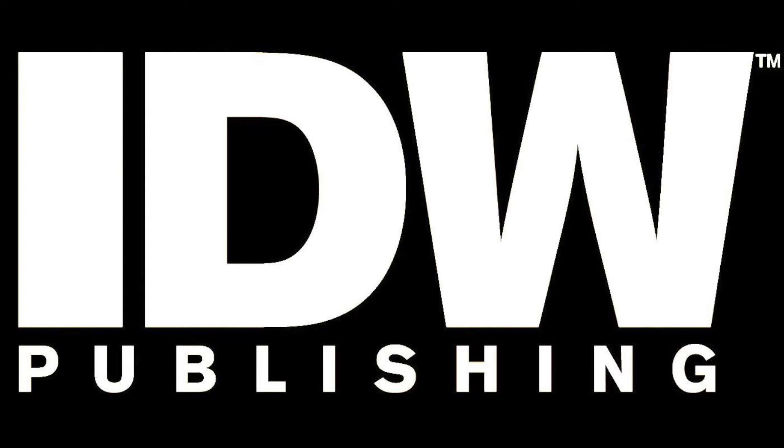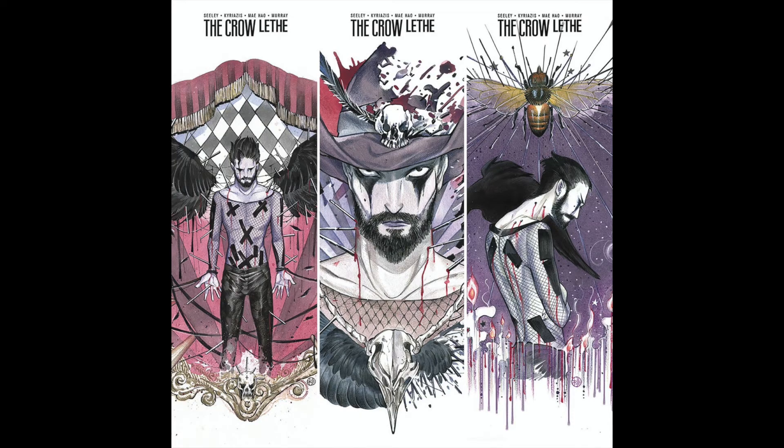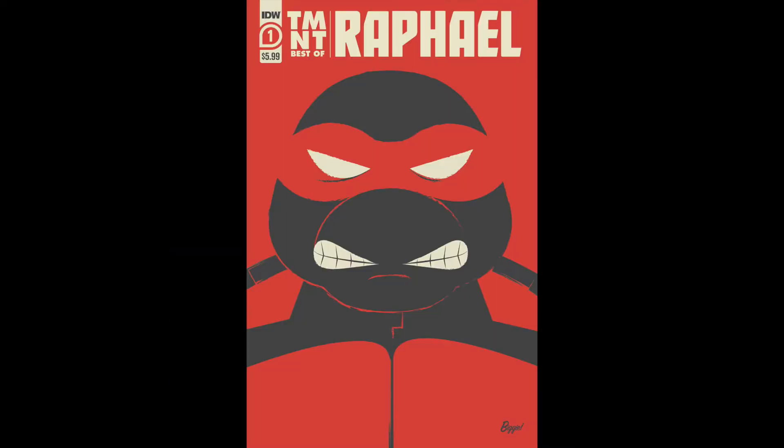Here's one I don't talk about too much: IDW Publishing. I've got two different series to mention. First up, Crowleth has second printings for issues one, two, and three, and these covers are all by Peach Momoko. As Peach Momoko is pretty hot right now, if you're a fan of her art, go ahead and get that order in before the Final Order Cutoff. And for the turtle fans, here's the cool TMNT Best of Raphael. I'm not a turtle collector, but this cover is really cool — so if you're a fan of the Teenage Mutant Ninja Turtles, this is probably a good one for you to pick up.